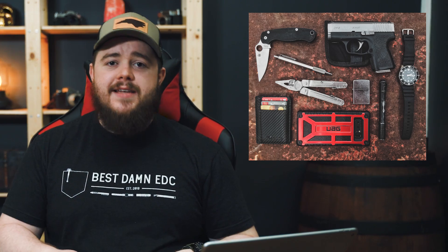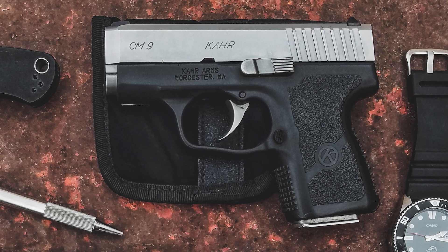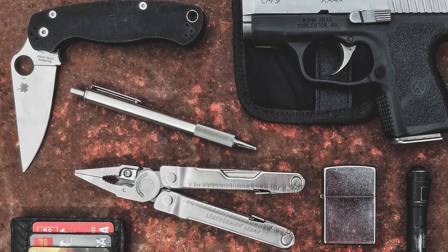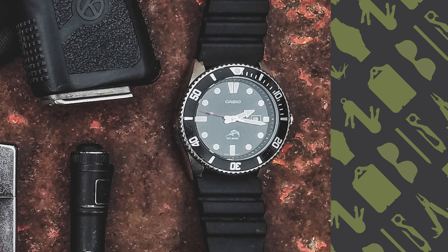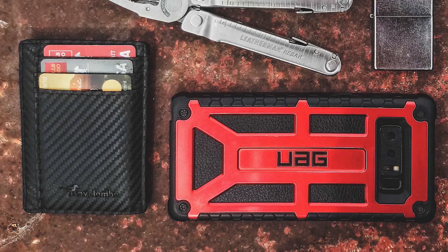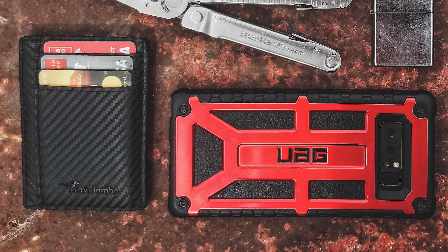The next submission comes from Timothy Brown, at Peregrine_Command on Instagram. He's known for carrying a lot and is asking for advice on slimming down. He carries a Kahr CM9 9mm handgun with Federal 150-grain Micro HST rounds in an Uncle Mike's size 4 holster. His knife is the Spyderco Paramilitary 2. He also carries a Leatherman Rebar and Zebra F-701 pen. His flashlight is the Streamlight Stylus Pro, and he carries a Zippo Street Chrome. He wears a Casio MDV-106A (the Duro), and his wallet is the Travelambo Carbon Fiber Wallet. His phone is the Samsung Galaxy Note 8 in an Urban Armor Gear Monarch case.